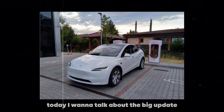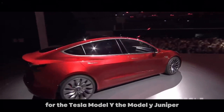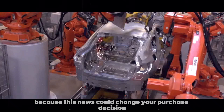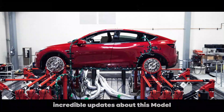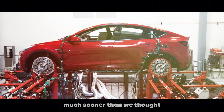Today I want to talk about the big update we've all been waiting for for the Tesla Model Y — the Model Y Juniper. If you have your eyes on a Tesla, stick with me until the end because this news could change your purchase decision. In the past few weeks, we've received several incredible updates about this model, and it looks like it might be released much sooner than we thought.